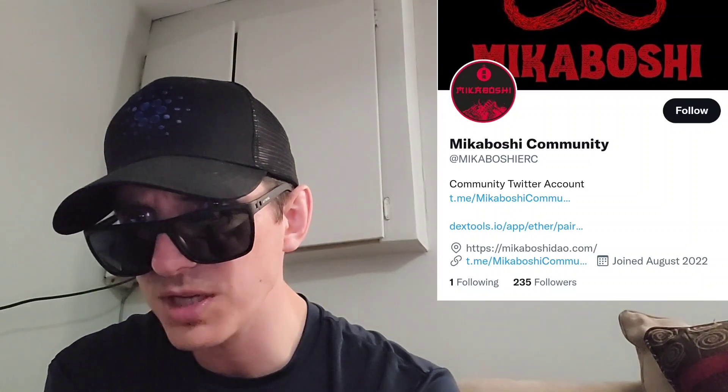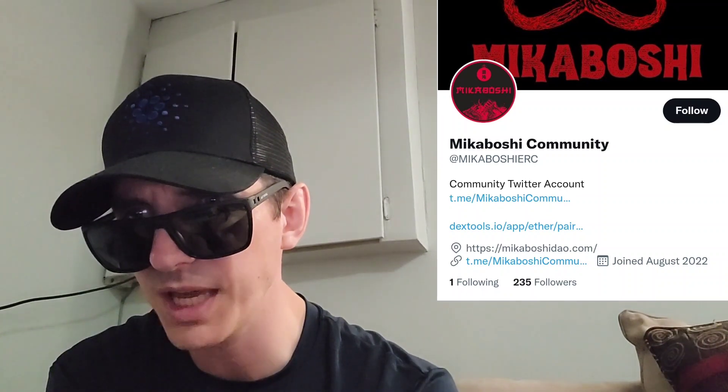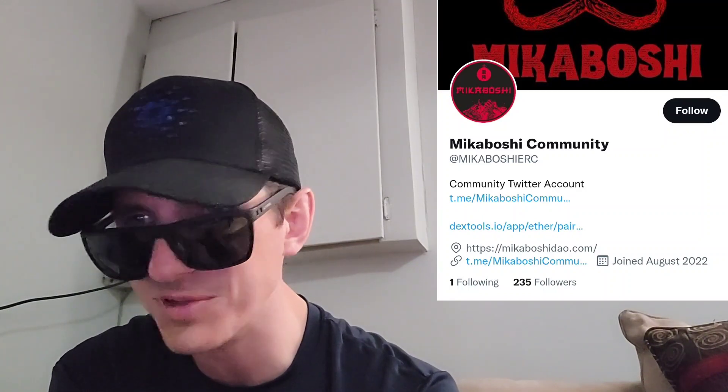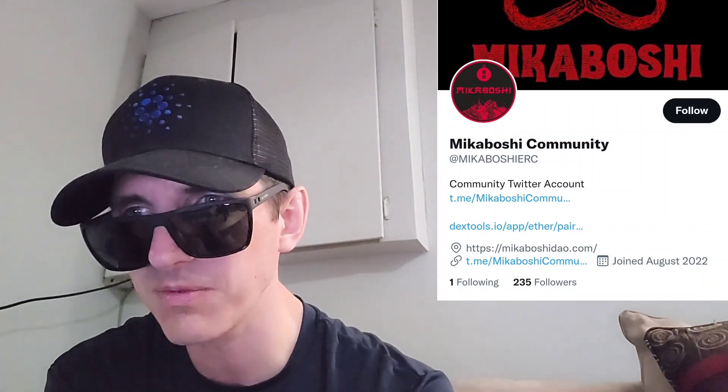Mikaboshideow.com doesn't have any info on it. The page is blank, and then it says 9.9.22 — so it looks like it is a countdown to September 9th. Today is August 26th, so in a little under two weeks something is going to happen on their webpage. Right now if you go to mikaboshideow.com, the webpage is blank, which is not very cool.